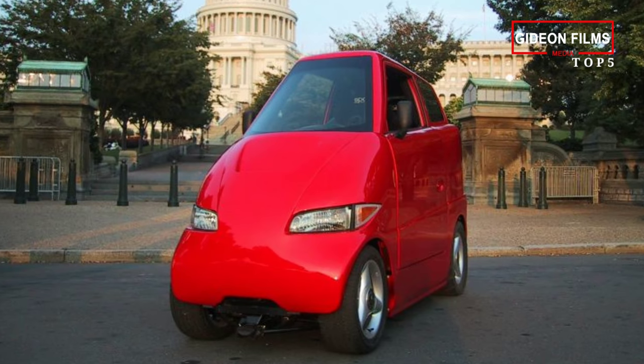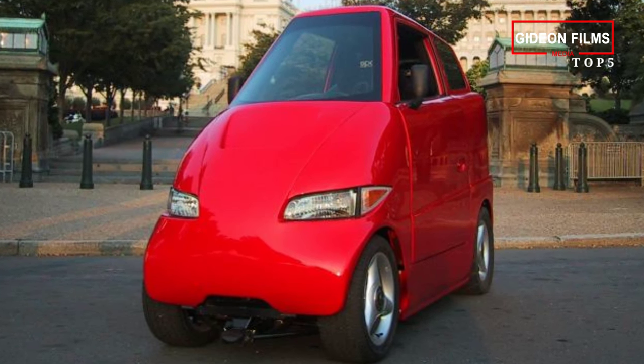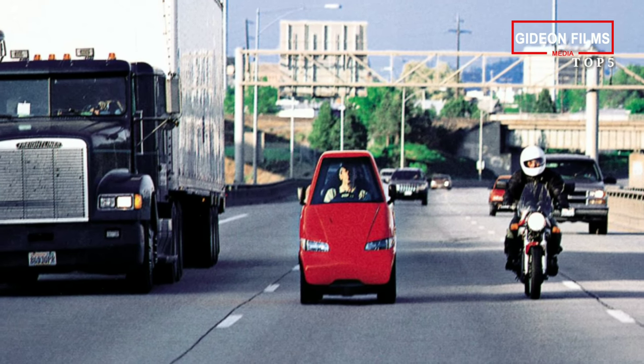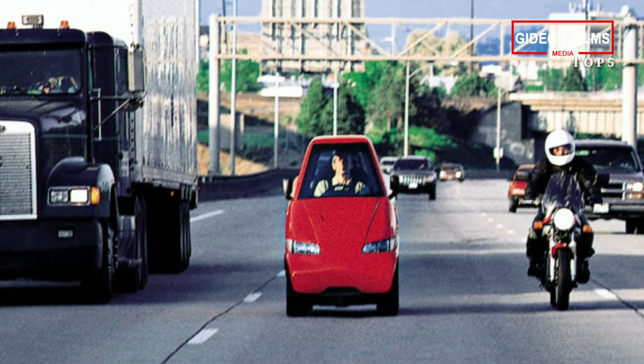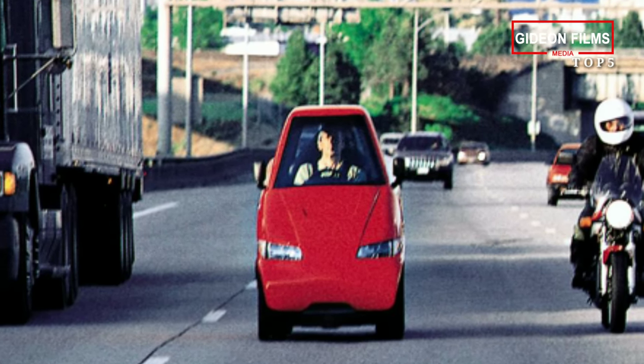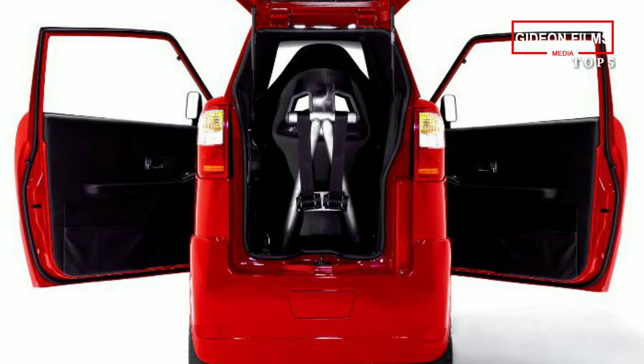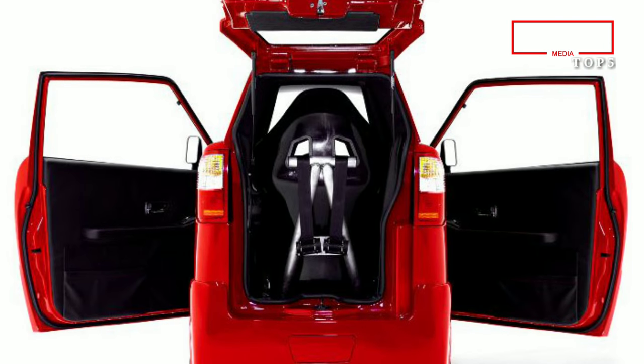At just 99 cm wide, the Commuter Cars Tango is even thinner than the average motorcycle, but can still be driven on the traffic lane. It can go a maximum of 240 km per hour. It can seat two persons in a tandem seating arrangement and it is much more stable than it looks.